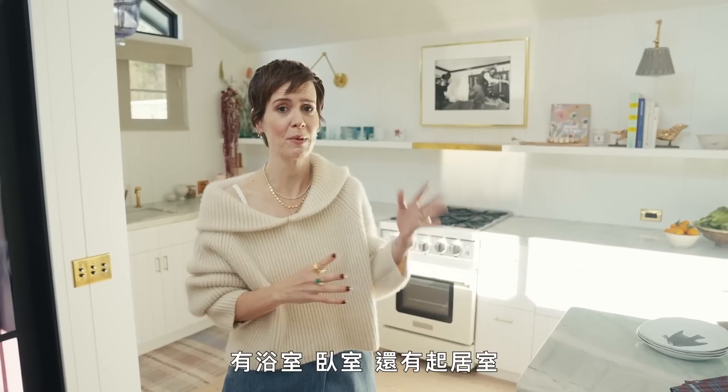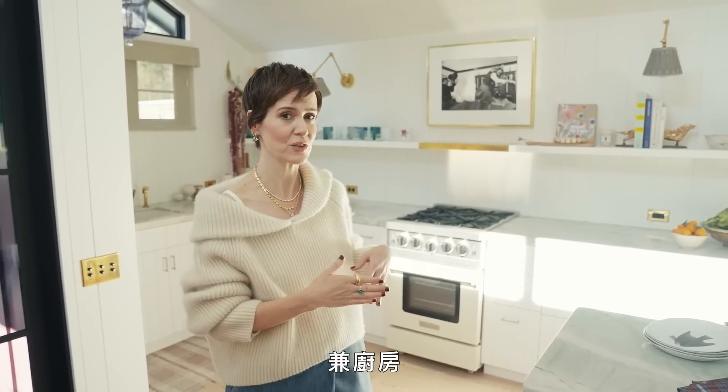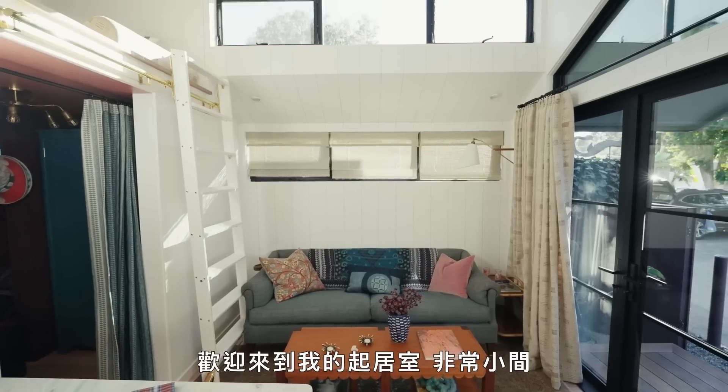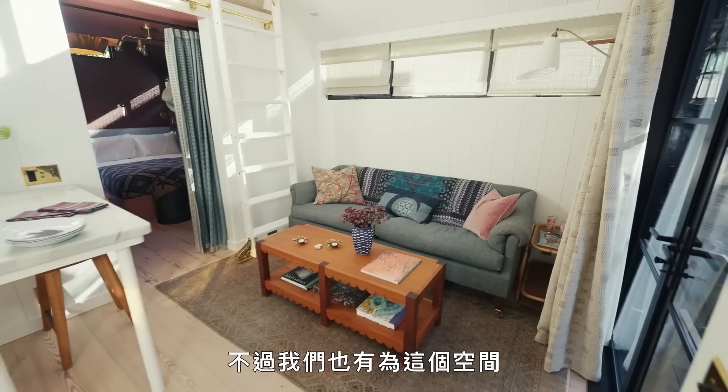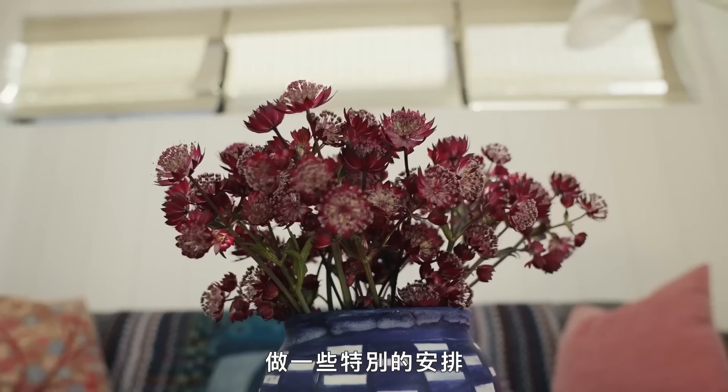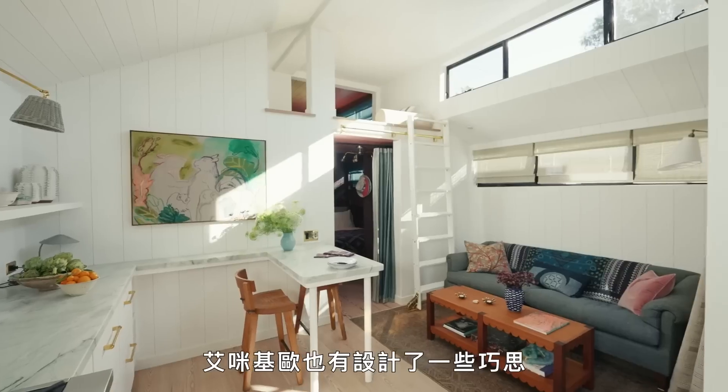There's three rooms: a bathroom, a bedroom, and a living room slash kitchen. I like a slash. Welcome to my living room, which is really tiny. Everything about the house is quite cozy because of the size of it, but I think we did some really special things with the space, or Amy Kehoe did some very special things with the space.